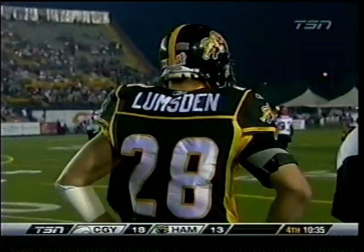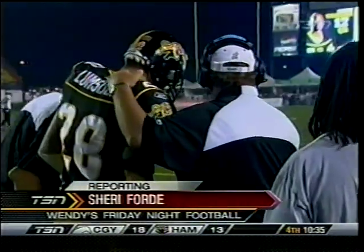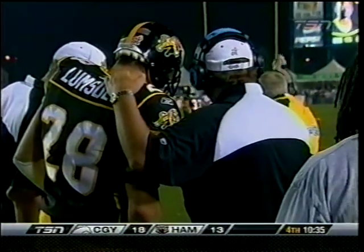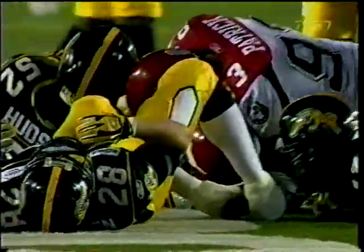I just talked to Hamilton athletic therapist Chris Puskas, and he says that running back Jesse Lumsden suffered a burner-type injury to his left shoulder. He feels that there will be no problem and that he will go back into this game. That's where it happened — that was early on in this second half, on the bad handoff by Richie Williams.